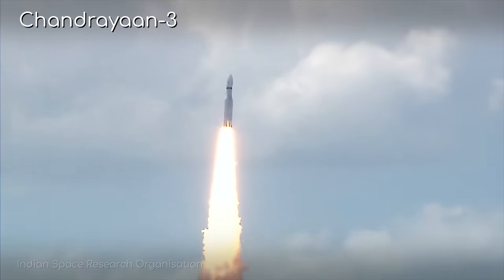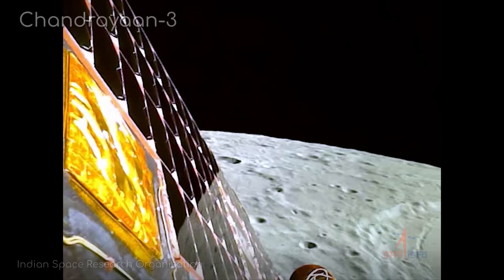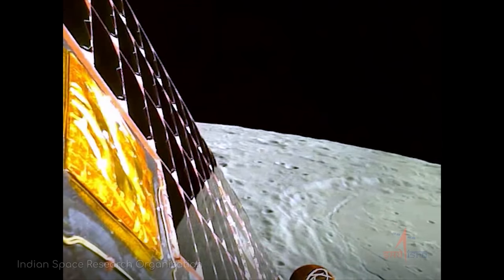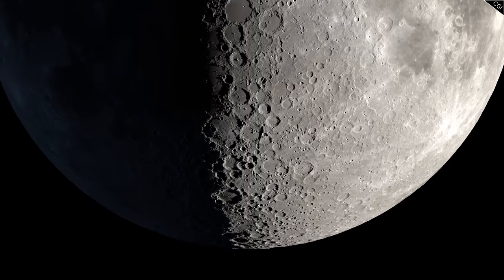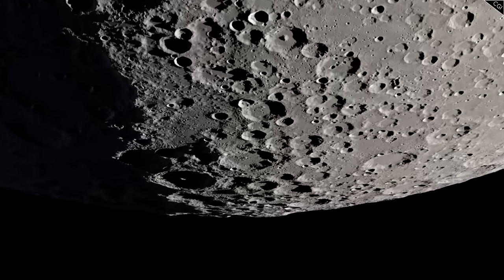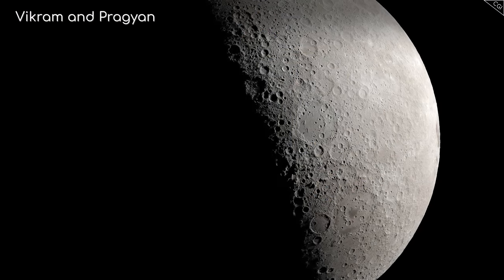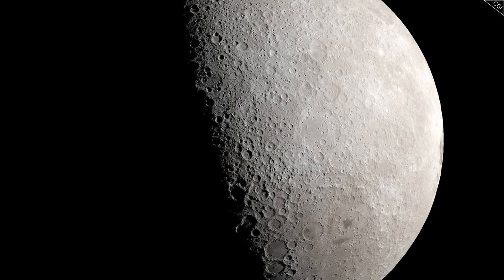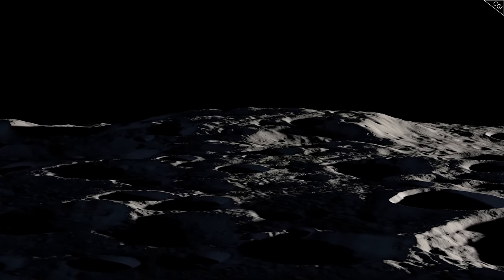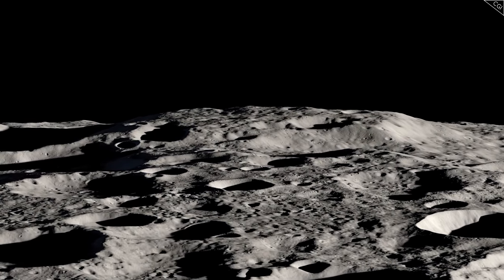India's Chandrayaan-3 moon mission has already proven historic. It put India in the history books for being the fourth nation to ever successfully land a spacecraft on the moon, and the very first to ever land at its south pole. The lander Vikram and the rover Pragyan already made discoveries that could profoundly impact our understanding of the moon's chemical composition and geological history, and has given the world vital data that will aid future return missions to our lunar neighbour.